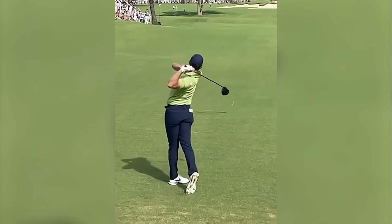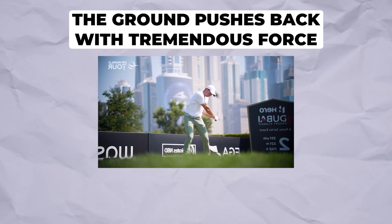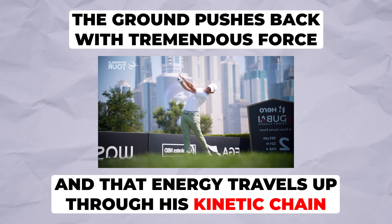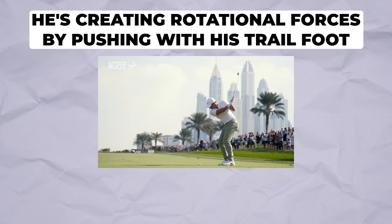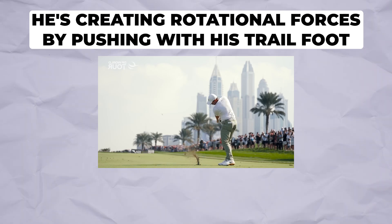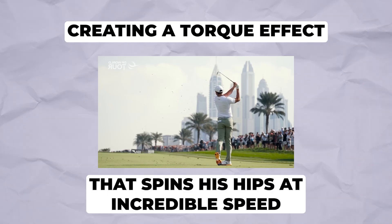As Rory starts his downswing, his lead leg straightens powerfully, pushing against the ground. Newton's third law kicks in: for every action, there's an equal and opposite reaction. The ground pushes back with tremendous force, and that energy travels up through his kinetic chain. Simultaneously, he creates rotational forces by pushing with his trail foot while bracing with his lead foot, creating a torque effect that spins his hips at incredible speed.